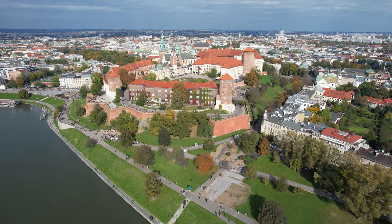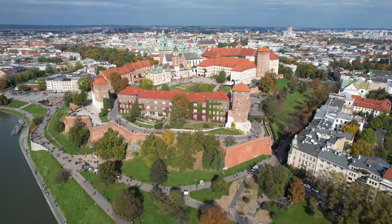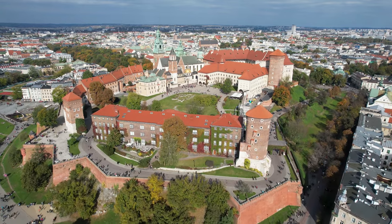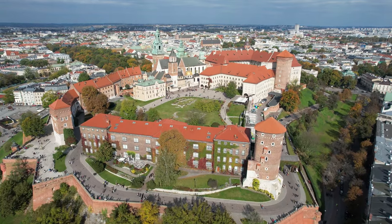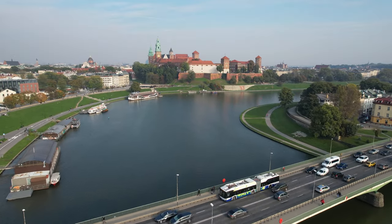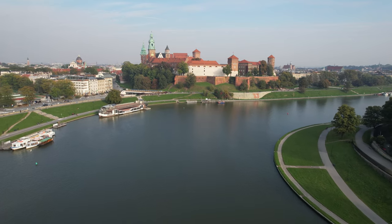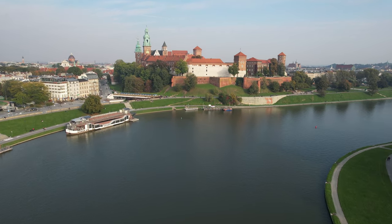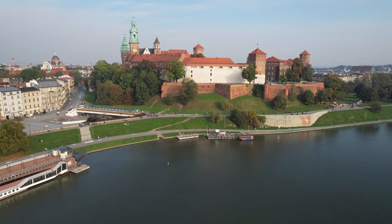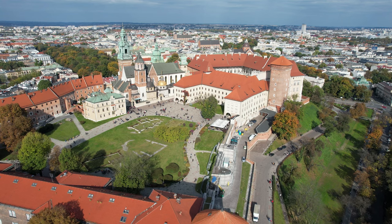Wawel Royal Castle has an area of 7,040 square meters and 71 exhibition halls that can be visited. The beginnings of the castle date back to the 11th century. To visit the most interesting places on Wawel, one day is not enough — you have to plan a few days depending on how many exhibitions you want to visit.